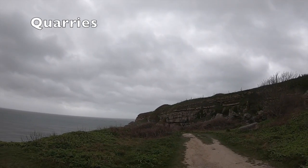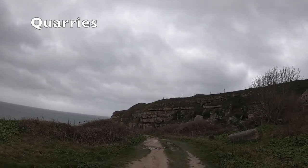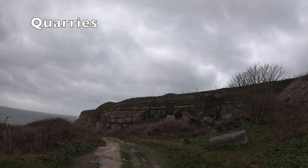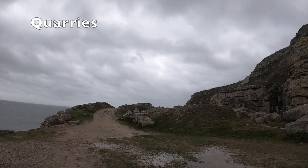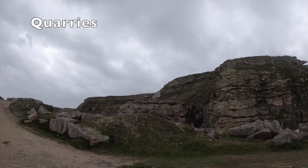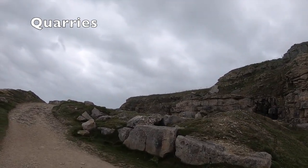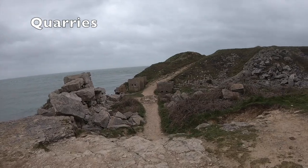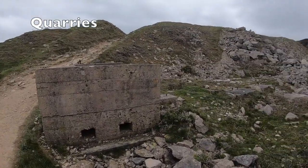Possibly the most famous legacy of Portland is Portland stone, which was quarried on a mass scale on the island and today still is. As mentioned earlier, it was even used to build some of London's most famous landmarks — for example St Paul's Cathedral and Buckingham Palace. As you walk around Portland, you find yourself walking through many different quarries, and there are reminders everywhere of the isle's history, including a series of pulleys and cranes which were used by the quarries.